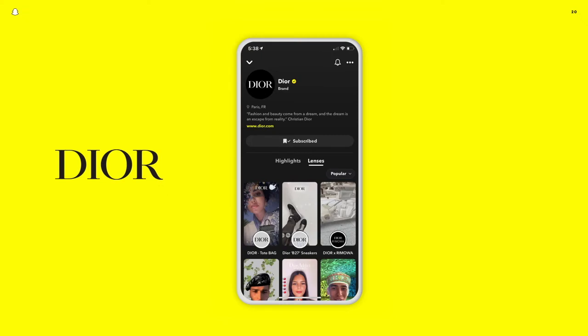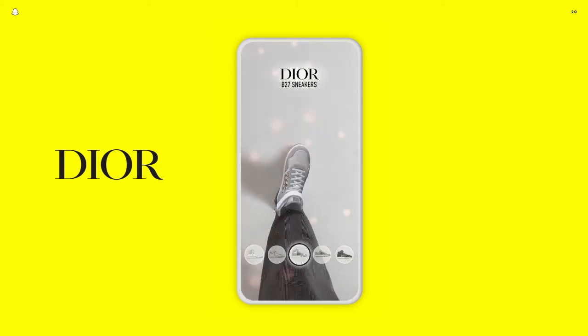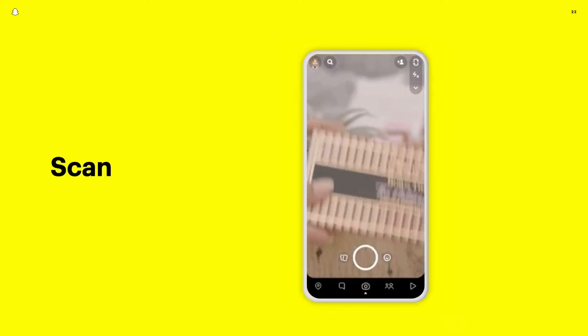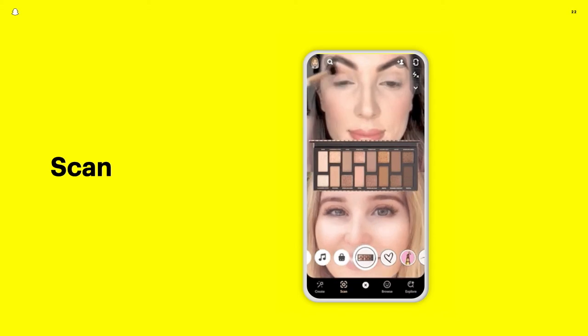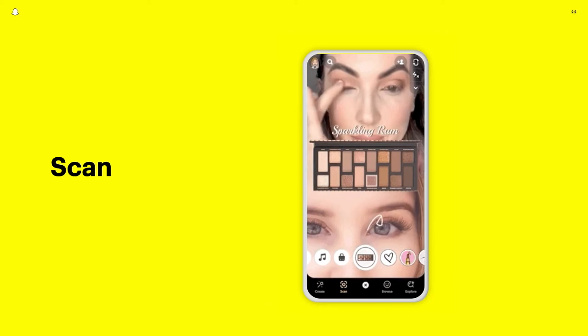Some brands are treating this new permanent canvas as their virtual showroom, like Dior, who recently launched six shoe try-on lenses for their new B27 sneaker launch. Brands are extending the reach of these experiences outside of the Snapchat app, including links and QR codes on their websites. Too Faced Cosmetics has made their tutorial AR lens searchable when you scan the packaging of their eyeshadow product using our visual search feature, Scan.